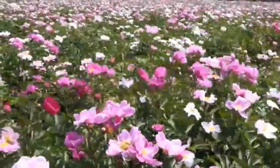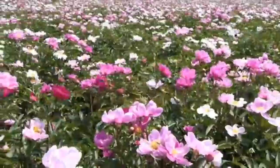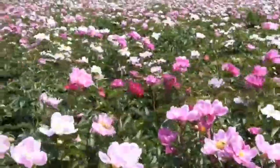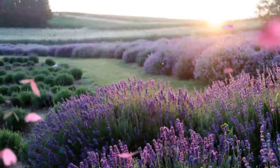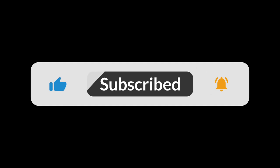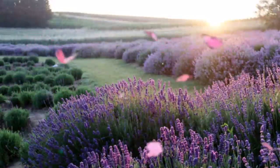These plants are living proof that the plant kingdom is full of surprises. From fast reactions to slow, methodical movements, these moving marvels show us that nature has a way of blurring the line between animal and plant. If you enjoyed this glimpse into the secret lives of plants, make sure to like, subscribe, and hit that notification bell for more captivating nature content. Until next time, stay curious.